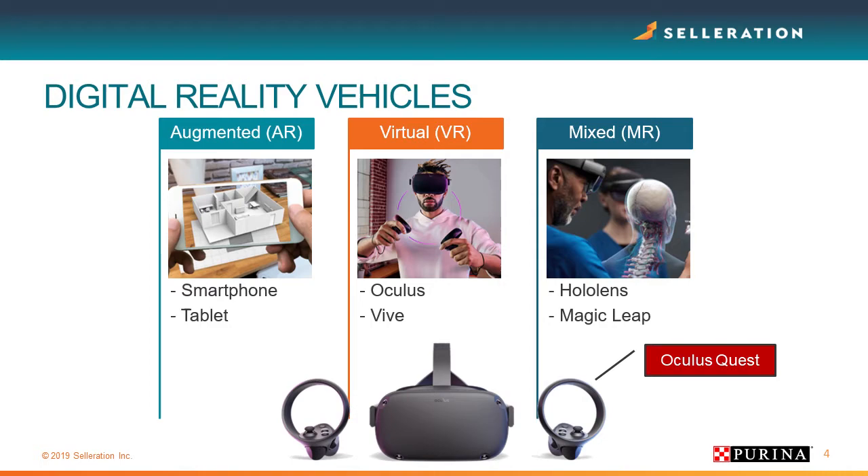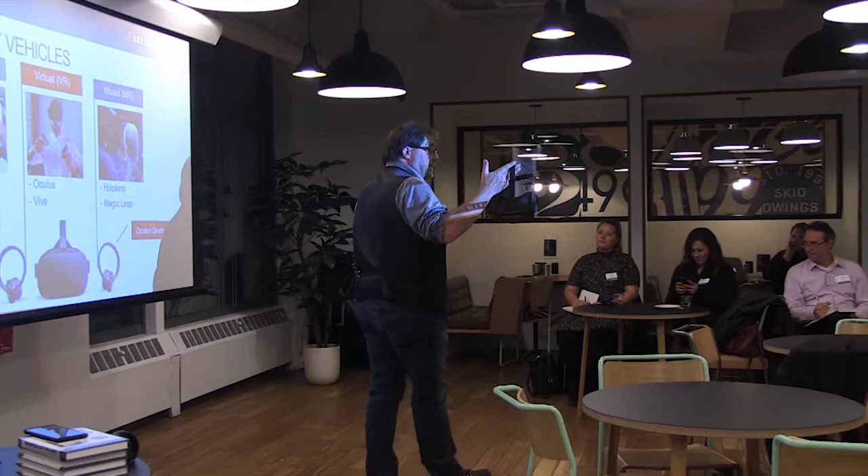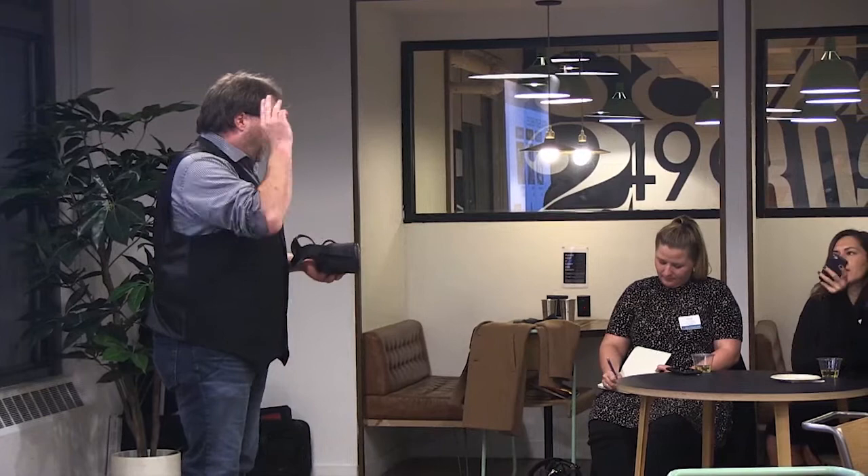Then we have full virtual experience — this is where you see the full enclosed headsets. What it does is completely disrupt your real reality and put you in a virtual space. Think of the movie Tron. It teleports you into a virtual space. I don't focus a lot on augmented reality because it's what got us here — I'm looking at what's coming, not what we've done.